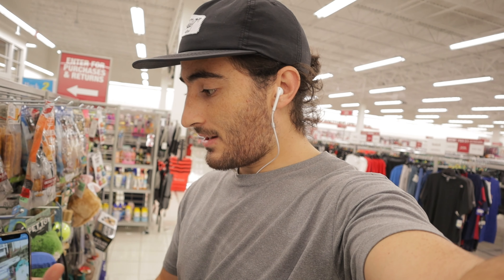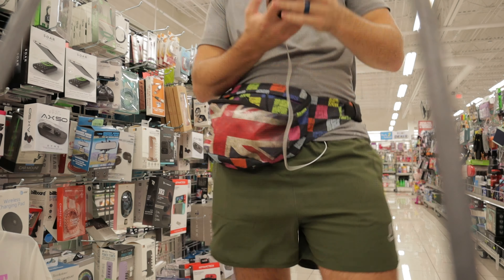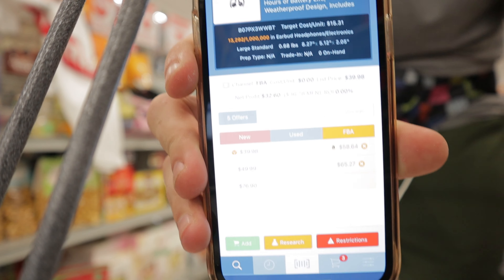This is the Burlington closest to my house and I still never find anything here. Hopefully I find something in the aisle, but at least we'll get to return something, which will be a net positive on our cash balance. Oh, I might have just found something — they're selling it here for more than they're selling it for on Amazon.